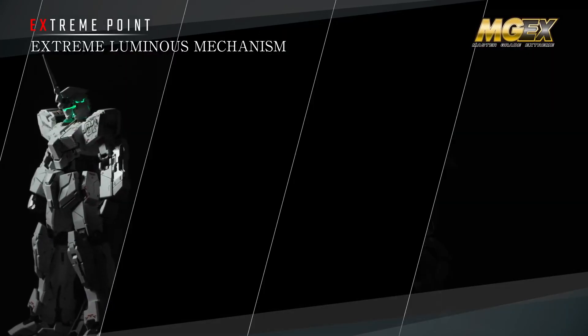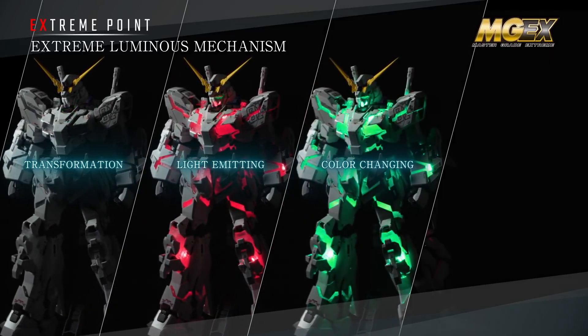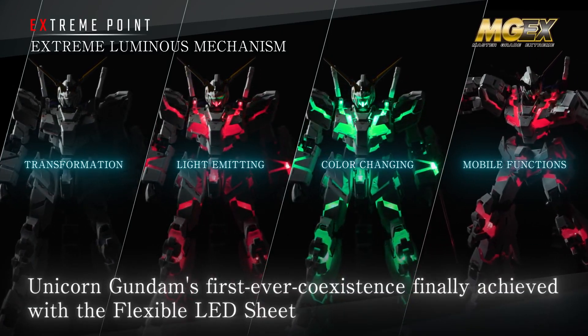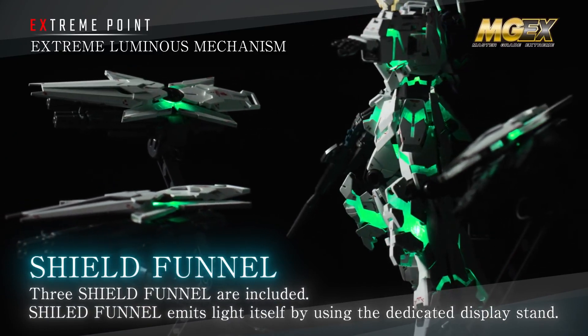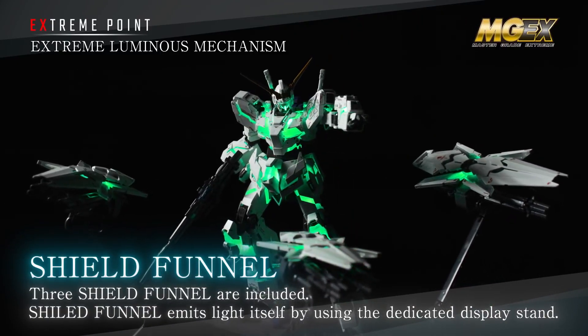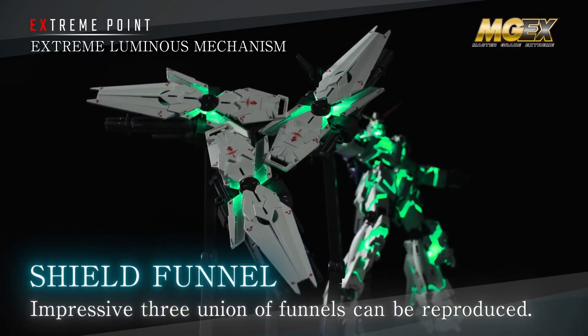For the first time as a Unicorn Gundam, it integrates transformation, light emitting, color changing, and mobile functions. The three shield funnels included in the set also emit light. With the dedicated display stand, it is possible to recreate scenes of single and triple combined shields in flight.